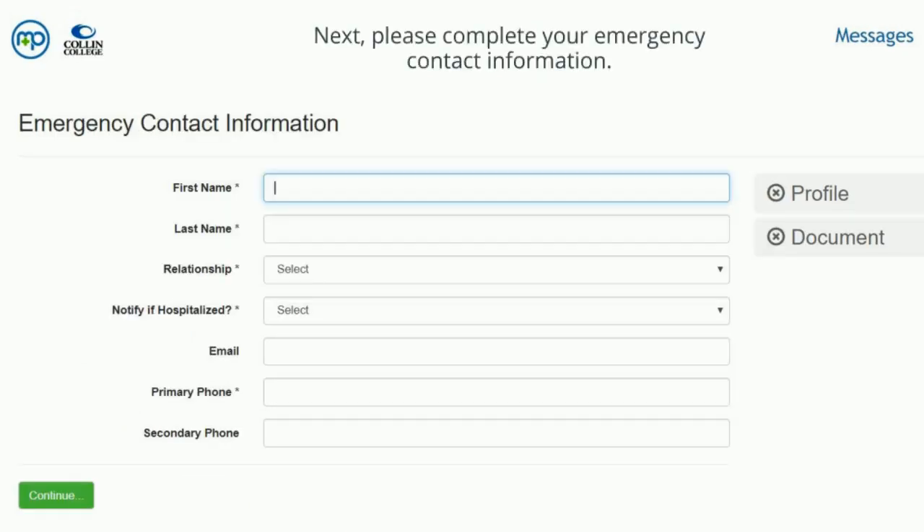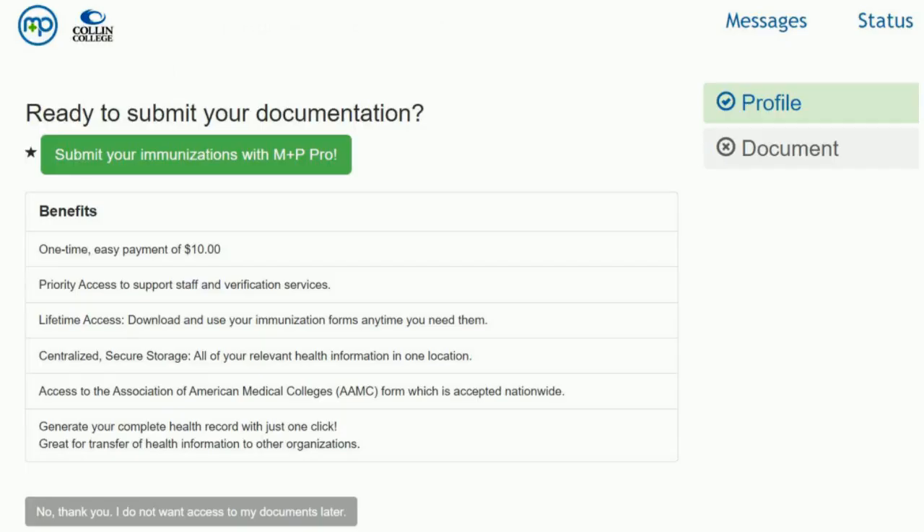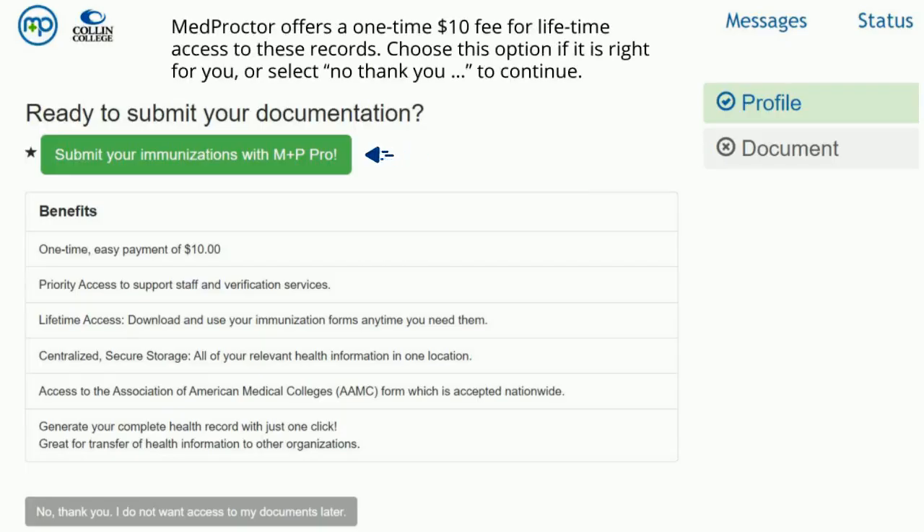Next, please complete your emergency contact information. Please review the End User License Agreement and Terms of Use and sign your name in the box to continue. MedProctor offers a one-time $10 fee for lifetime access to these records. Choose this option if it is right for you, or select No Thank You to continue.